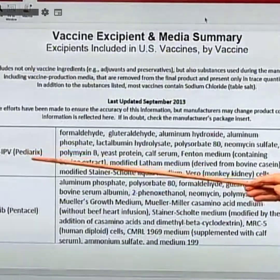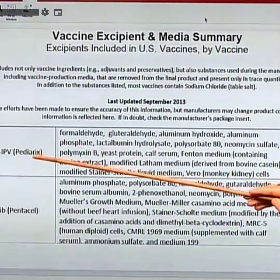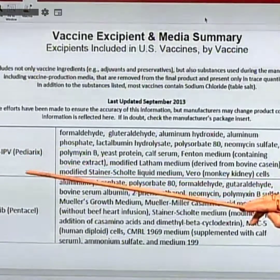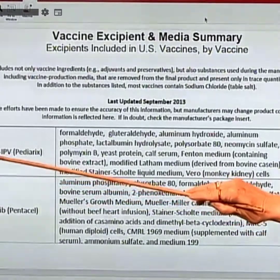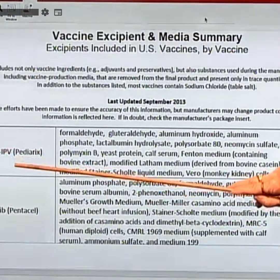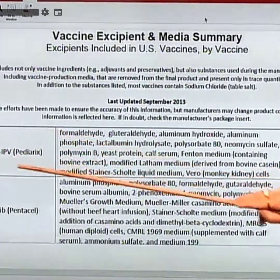A vaccine given to a two-month-old baby who doesn't have an immune system. It's important to look at this in the context of emerging zoonosis and emerging viruses. This is diphtheria, tetanus, acellular pertussis, hepatitis B, and polio in a single vaccine.